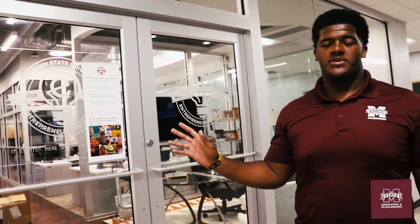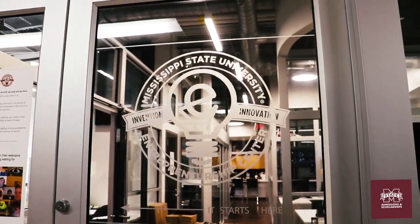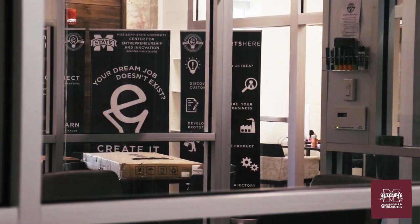Behind me is the Entrepreneurship Center, which is a really cool resource on campus. If you have a business idea or project you want to develop, you can bring it here and they'll get you plugged into the different resources available.